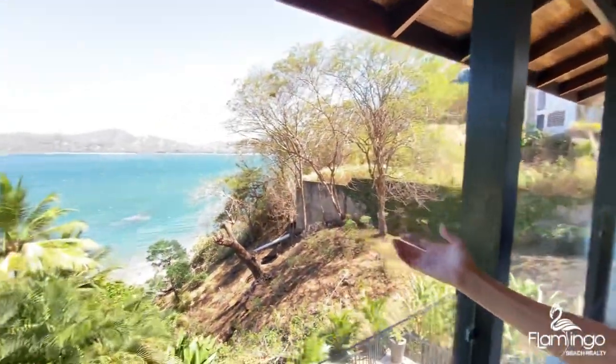Hello, this is Melanie Engel from Flamingo Beach Realty. Thank you so much for watching. Today I'm super excited to show you one of my new exclusive listings called Casa Colibre — that means hummingbird in Spanish. It's one of five properties that share this beautiful beachfront by Flamingo.